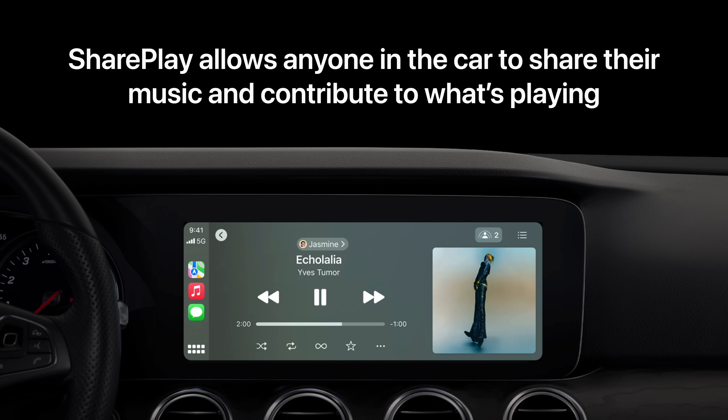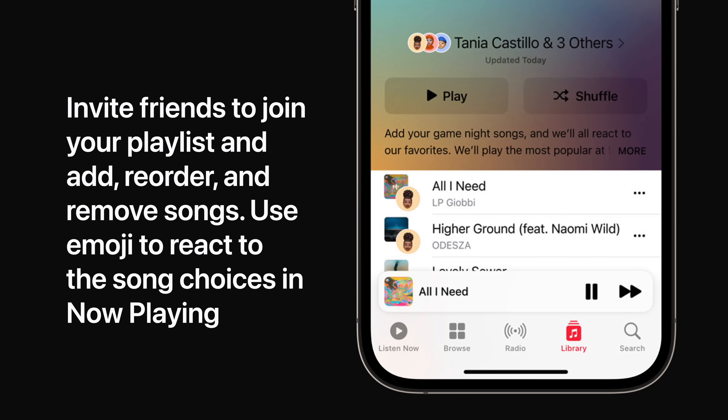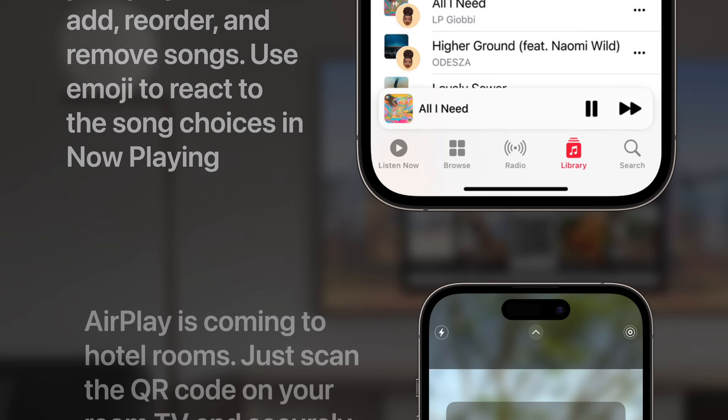SharePlay makes it easier for everyone to control music in the car, even passengers in the backseat. So everyone can play their favorite music and contribute to what's playing without plugging your phone in directly to the car. Then invite friends to join your playlist, so everyone can add, reorder, and remove songs. You can even use emoji to react to the song choices in Now Playing.